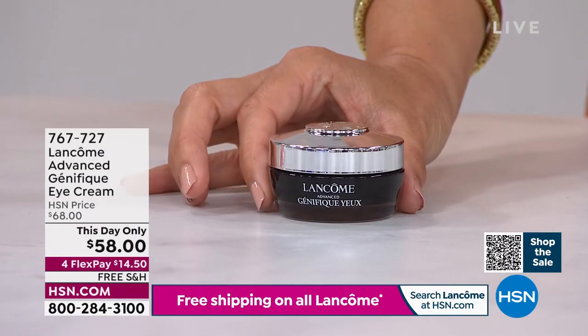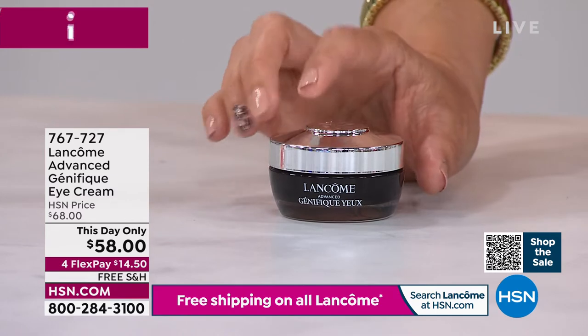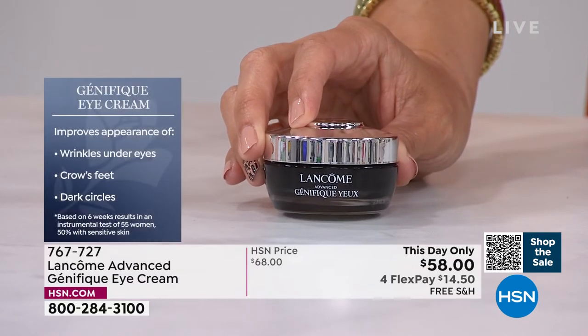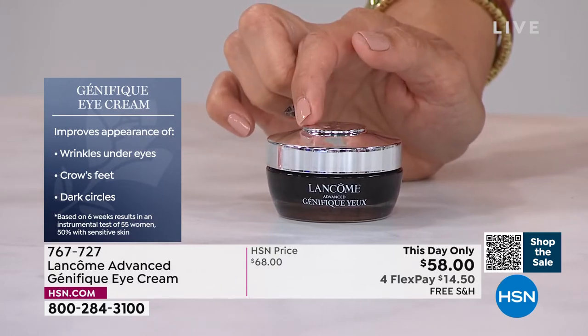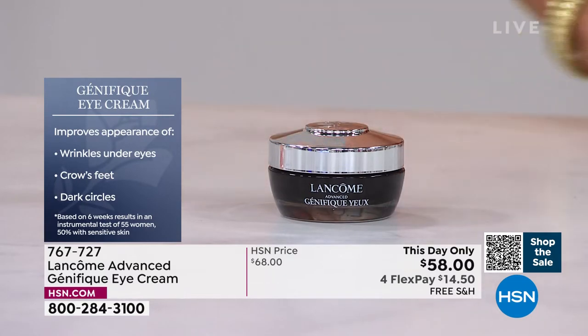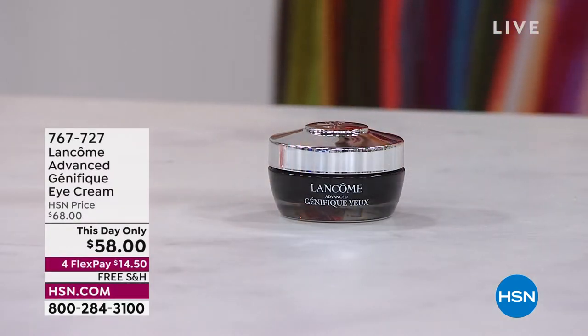If you love Genefique — you love the Genefique serum, you love the glow that it gives you — you may want to scoop up the Genefique eye cream. This is new to the lineup, clinically shown to improve the appearance of wrinkles, crow's feet, and dark circles. If you deal with dark circles under and around your eyes, this eye cream in a matter of a week delivers the same Genefique promise as the serum. You are going to see brighter, smoother, younger-looking eyes. Paired with the Genefique serum, oh my goodness, what a dynamic duo.